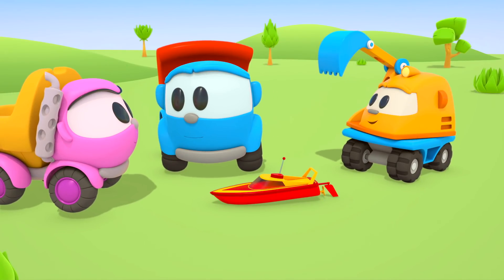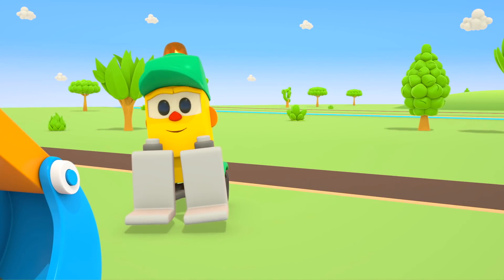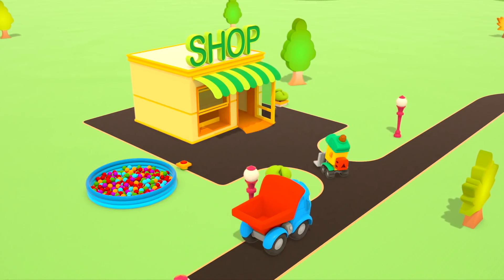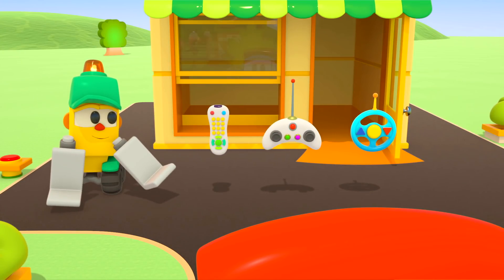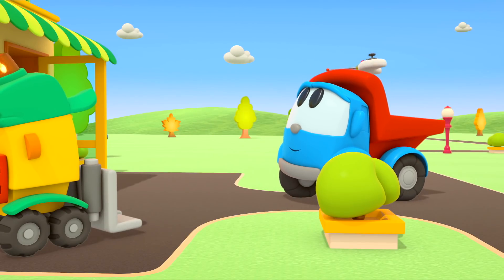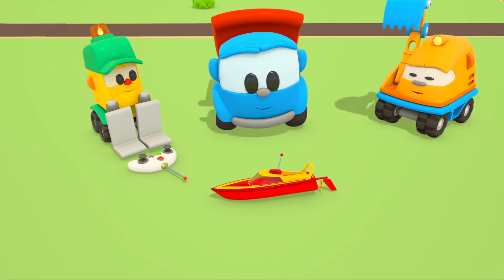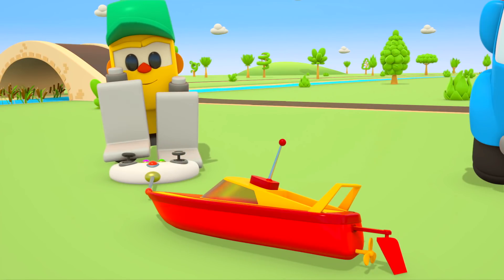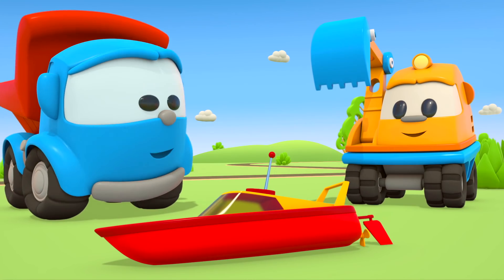The speed boat is ready. I'm going to launch it in the water. Wait a moment — I think we need to choose a controller. Let's go. The cars have come to choose a controller in Lifty's shop. There are three controllers — which one should they choose? This one will do. Thank you. Time to check if the controller works with the speed boat. The rudder works. The propeller too. Now it's time to play.